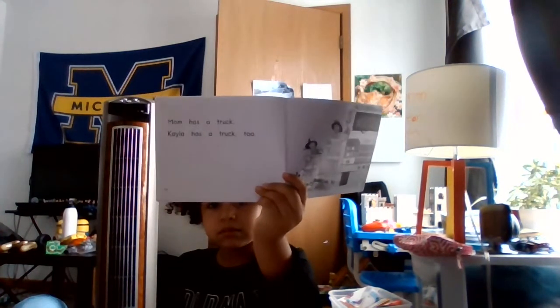My mom has a big hose. Kyla has a little hose. Mom has a truck. Kyla has a truck too. Mom looks like Kyla. Kyla looks like Mom. The end.